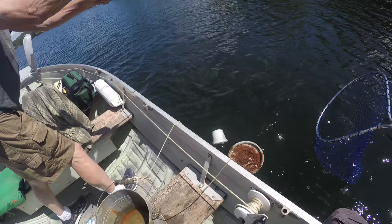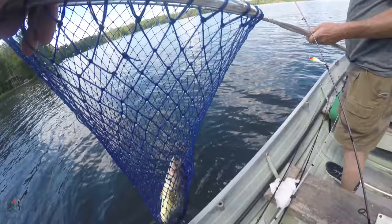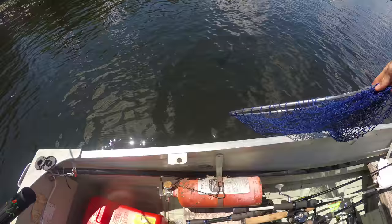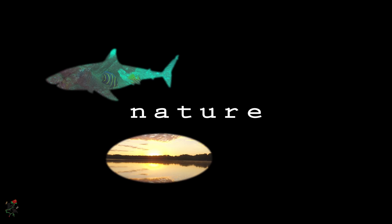Bring it here, bring it here. That's a huge smallie. Hey guys, Coe here. So not only am I going to show you the 20-inch smallmouth that we got, but two other huge largemouth, and I'm going to go over why I chose that spot on the lake to catch those fish with a bit of scientific reasoning as well as that good fisherman intuition that I know a lot of you have. Also, I'll show you how we rigged up our poles. Stay tuned.